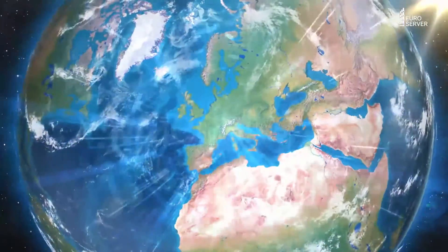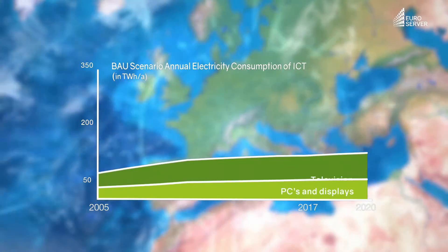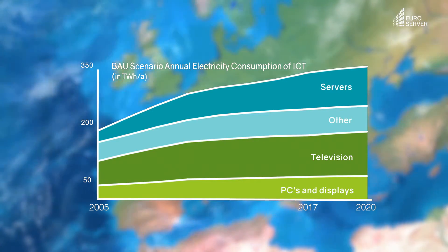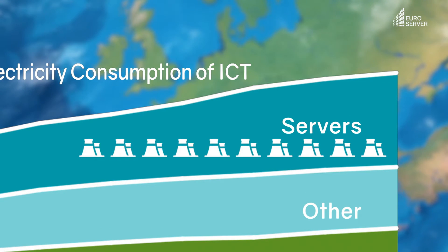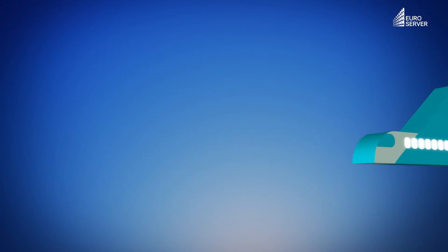It is estimated that nearly half of the world's population was using the internet by the end of 2016. According to the European Commission, Europe's data centers will require 100 terawatt hours of power by 2020 — equal to 10 nuclear reactors. Digital technology is shaping everything from culture to industry, making digital systems more energy efficient is vital.